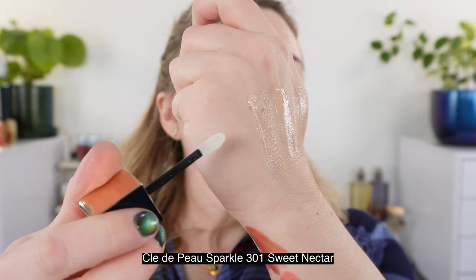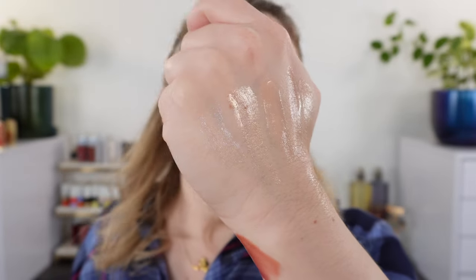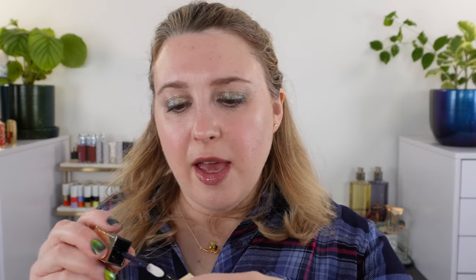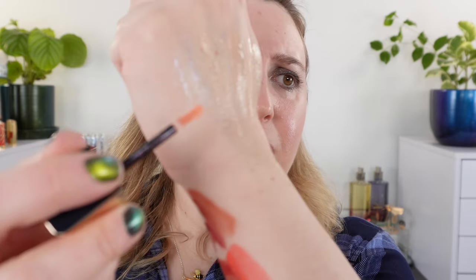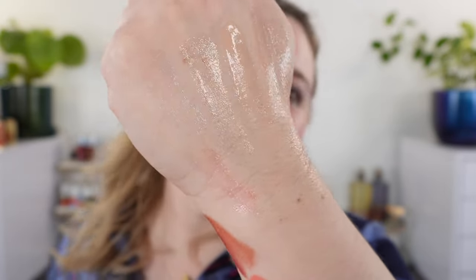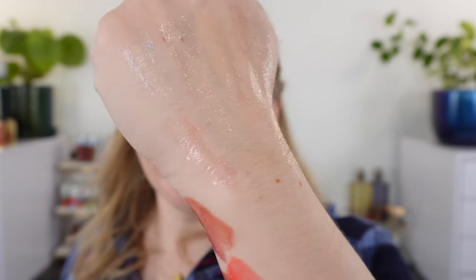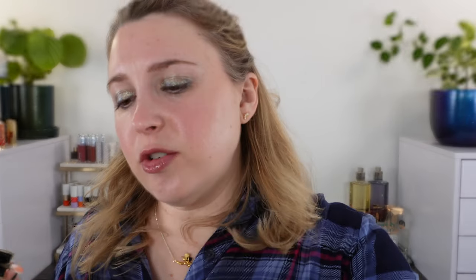For completion, let's swatch the other two Clé de Peau ones. This one, 301 Sweet Nectar, is going to be white with opalescent pigments — a blue and pink reflect. And then we have a deeper pink, 304, which is going to be a warm pink with a lot more concentrated shimmer. Again, these are technically a liquid lipstick but they do perform more like a gloss.